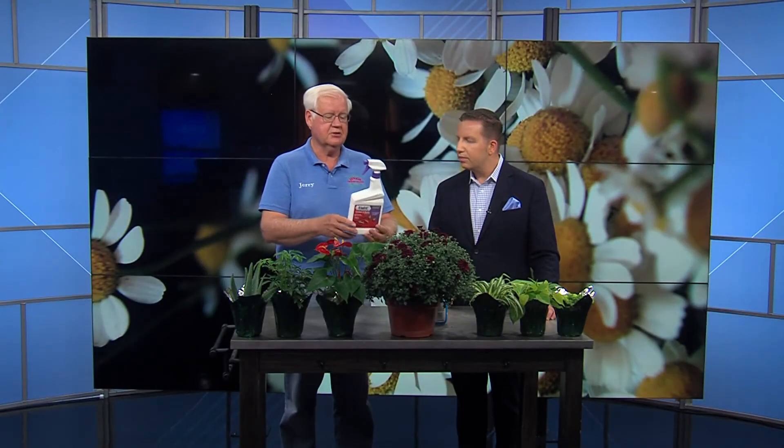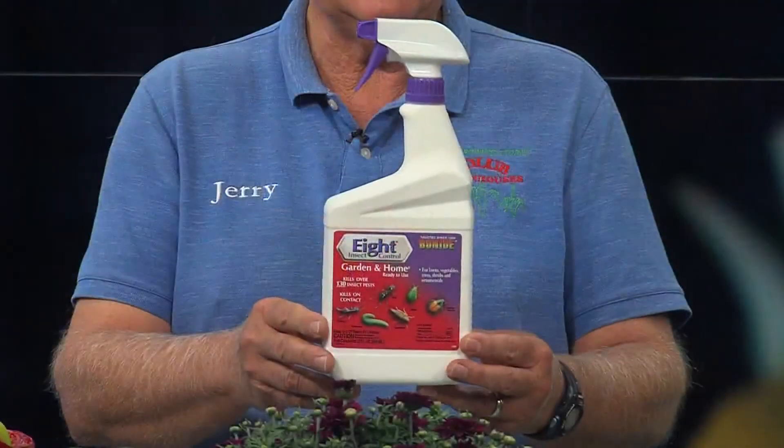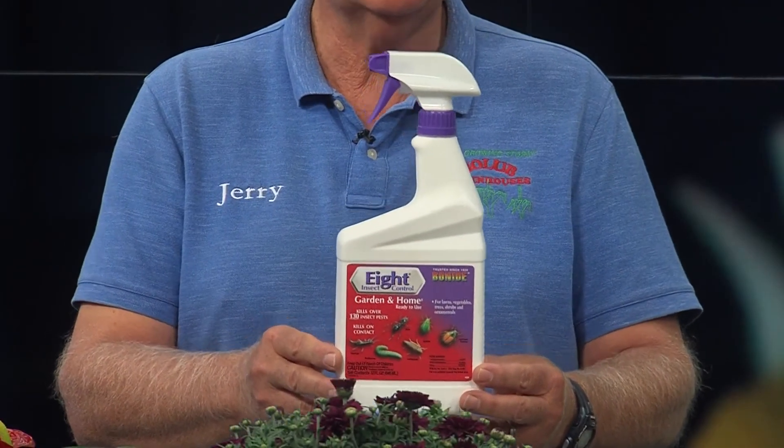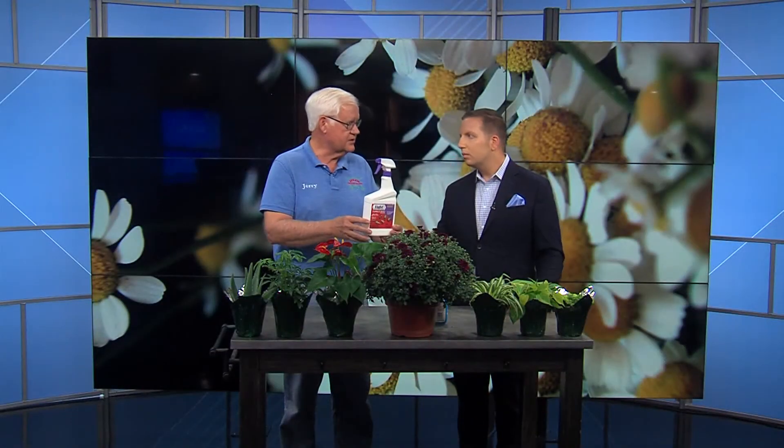I also want to talk about bugs. We're having some problems and a lot of people are still calling me about it. This is still my favorite one to use — it's called Eight Insect Spray. The nice thing about it is you can use it on flowers or vegetables and it's very safe to use.